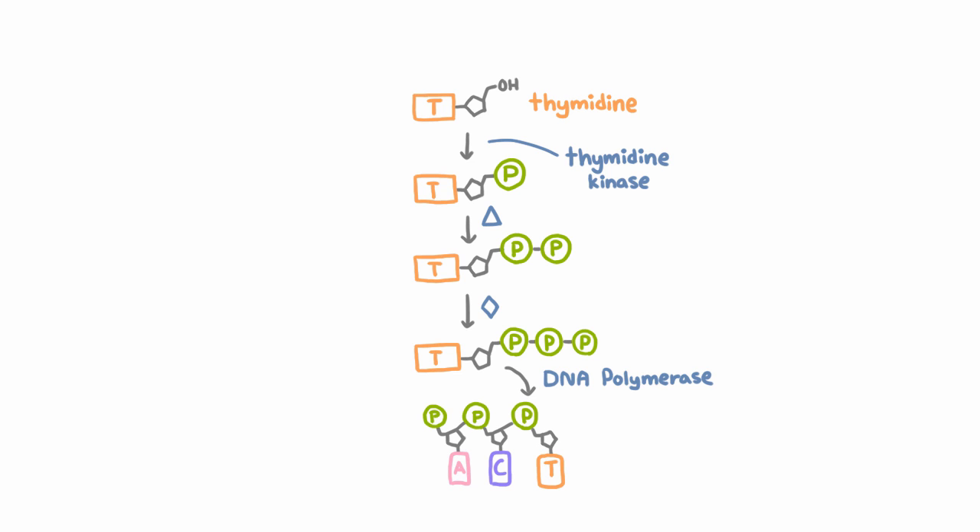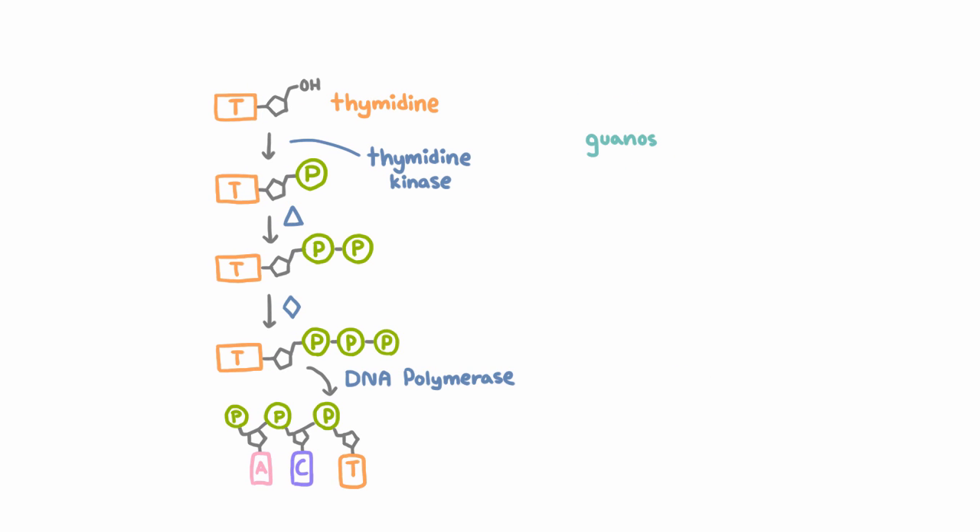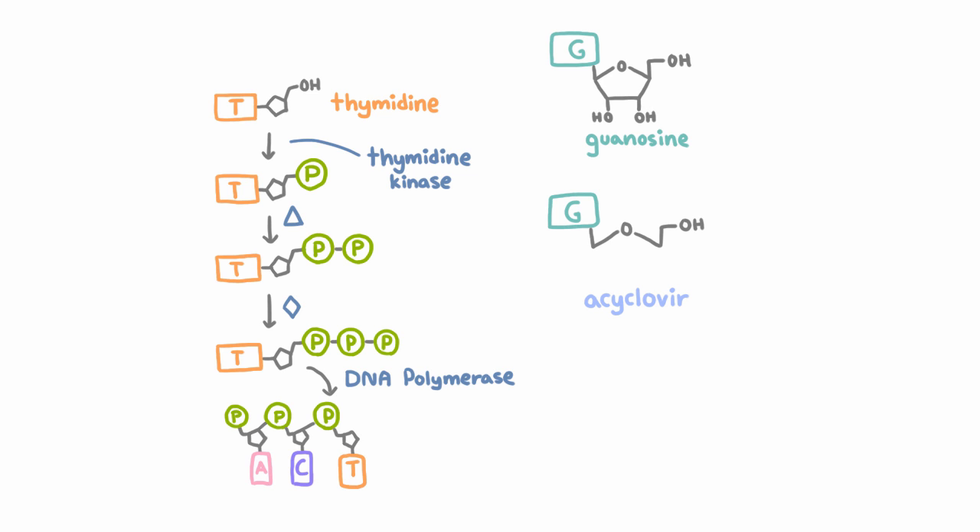The other thing to know is that herpes viruses are DNA viruses and they have their own DNA polymerase, and also their own kinases that can, for example, turn thymidine into thymidine monophosphate. Now, how does acyclovir work? It's a guanosine analog. Guanosine has a cyclic group, whereas acyclovir does not — hence why it's called acyclovir: it's acyclic.